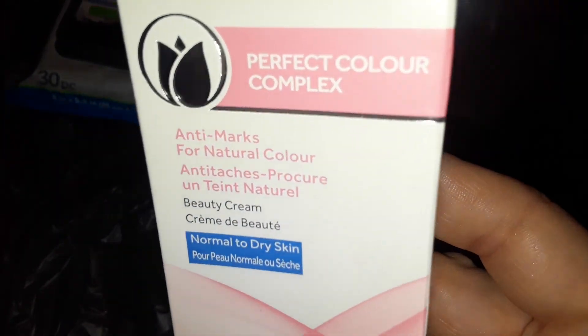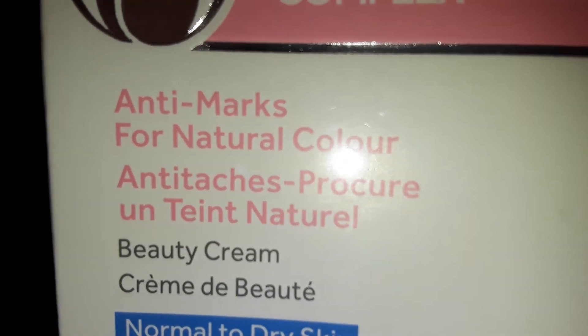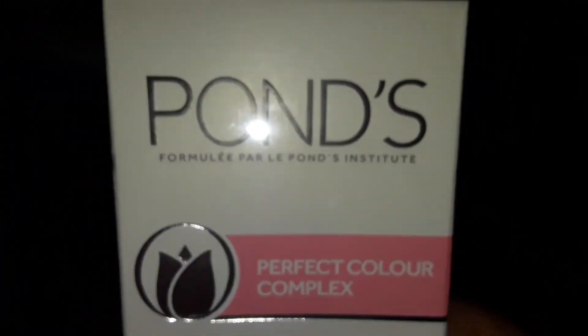Then I found this in the front — it's an anti-marks all-natural colored beauty cream for normal to dry skin. Let me see if I can zoom in — it's called Perfect Color Complex. I got one of these; they had them in the front so I just picked one up.